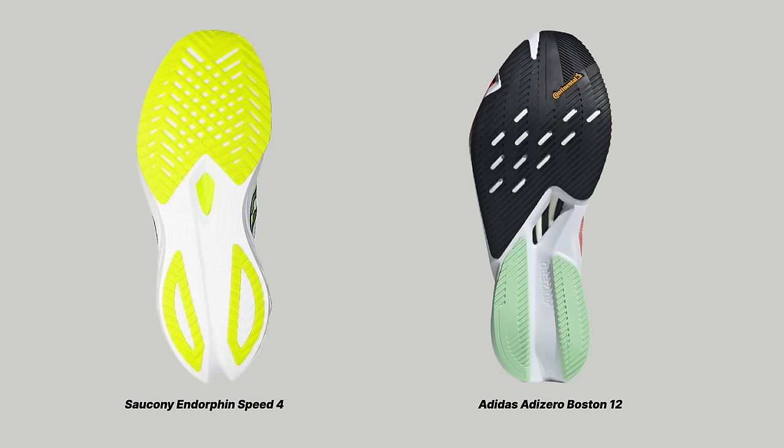Looking at rubber coverage on the outsoles, both are actually very good. I quite like the Speed 4's forefoot lattice rubber piece — it gives flex, good ground compliance, and it's very durable. For heel striking, there are two rubber pieces in the heel with a lot of exposed PowerRun PB foam, which is itself very durable. In the Boston 12, there's a big beautiful piece of Continental rubber in the forefoot — one of the best wearing and feeling rubber outsoles in recent memory. The Boston 12's outsole is spectacular, especially for forefoot strikers, though heel coverage is also solid and arguably a little more durable than the Speed 4.